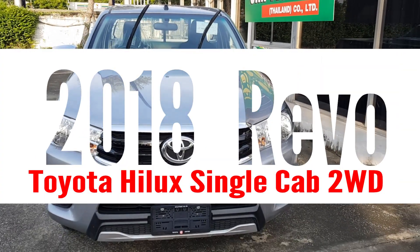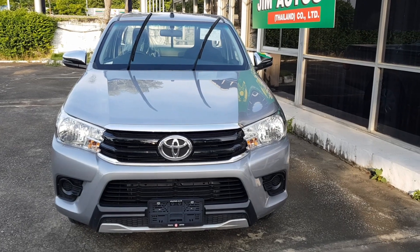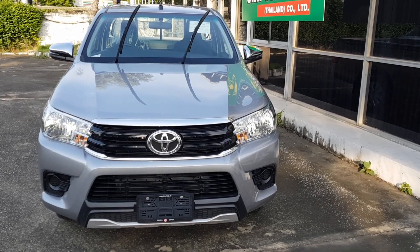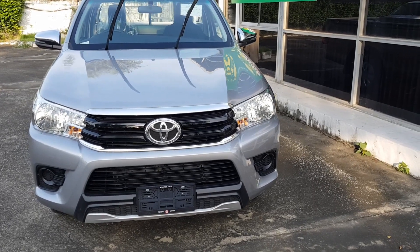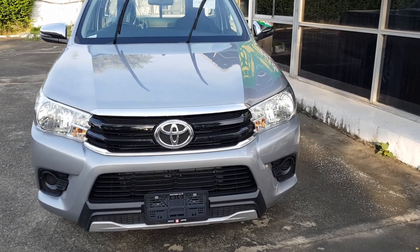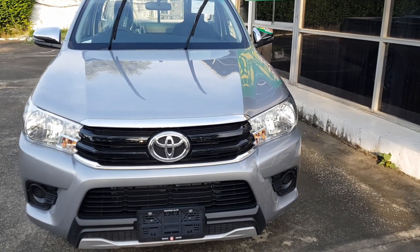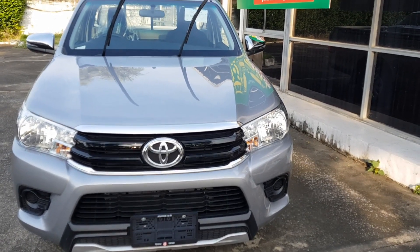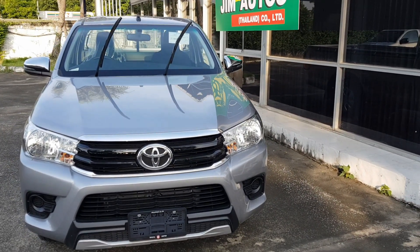Friends, this is Jack again. This is the 2018 Toyota Hilux Revo, a single cab. This is a two-wheel drive, 2800cc. The first thing you will notice is that it doesn't have the grille — the Tacoma-like grille that the extra cab, smart cab, and double cab have.